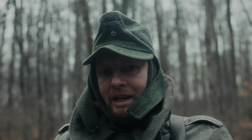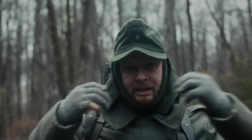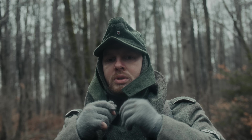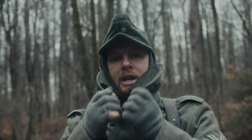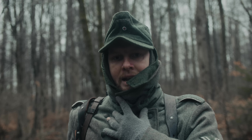Beim Thema Kälteschutz können wir auch bildlich zeigen, welche Funktionen die Feldmütze hatte. Sie konnte diese Manschette, die sonst oben festgeknöpft ist, runterklappen, um zusätzlich zum Schlauchschal nochmal einen Kälte- und Windschutz zu erzeugen. Ebenso konnte man den Kragen des Mantels nochmal verschließen und so ist man relativ gut gegen Kälte-, Wind- und Witterungsbedingungen geschützt.